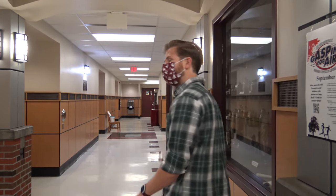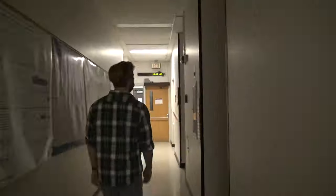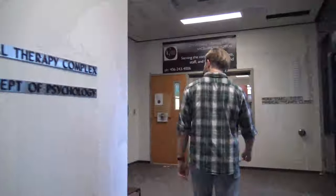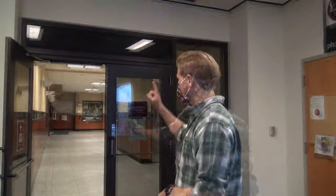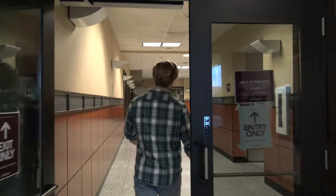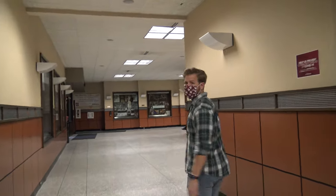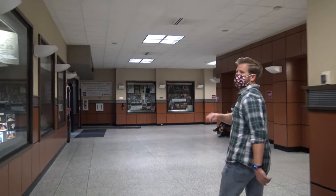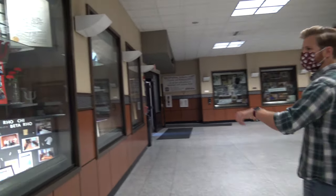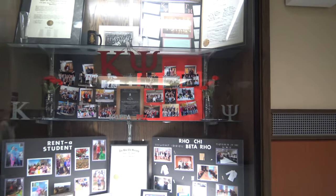Let's go on to our next destination — it's all the way across the building. This is our main lobby. Here in the lobby, we have all of our different organizations represented, and we share it with the School of Physical Therapy. You can see some of the achievements and things that we've done over the years here.